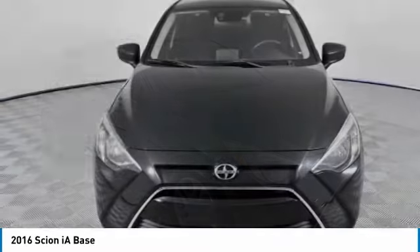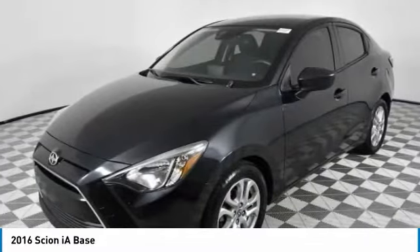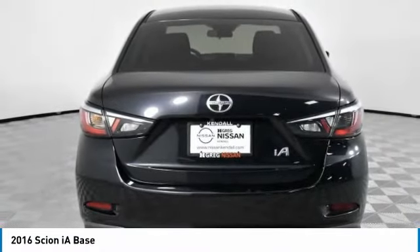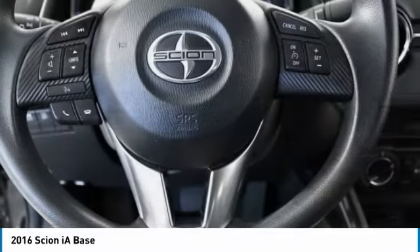Take a look at the 2016 Scion iA. The iA has the energetic styling and sleek aerodynamics of a sedan you want to show up in. It comes with a lot of standard features with an impressive fuel economy. This vehicle has less than 40,000 miles.